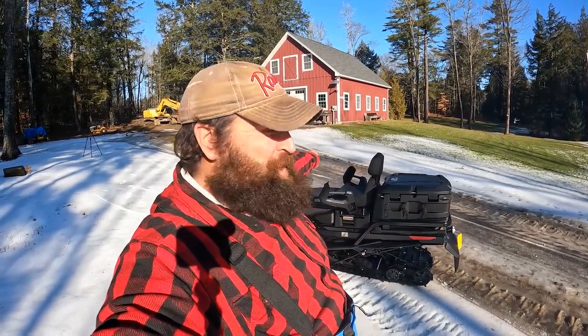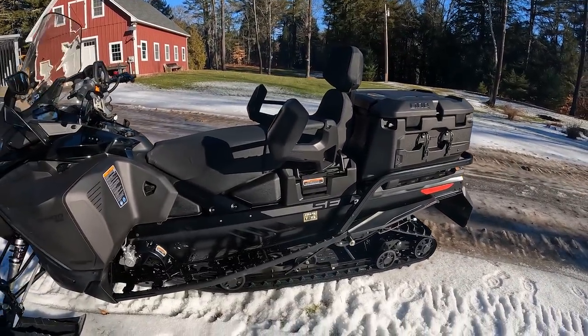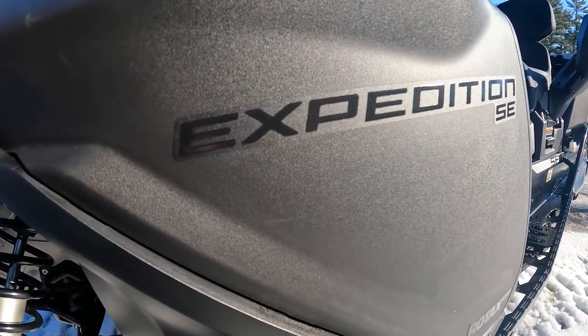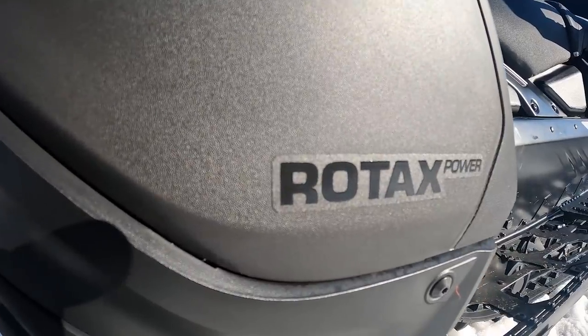There it is - brand new 2022 Expedition 900 SE. It's the big boy, this thing is a workhorse. Just picked it up yesterday.